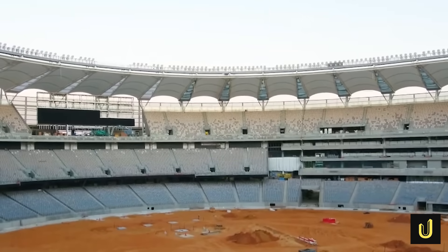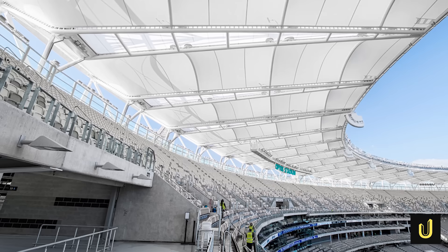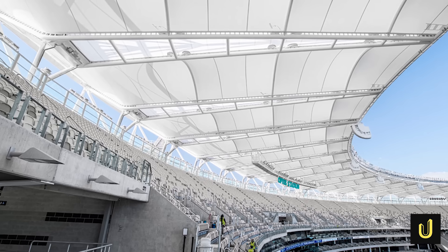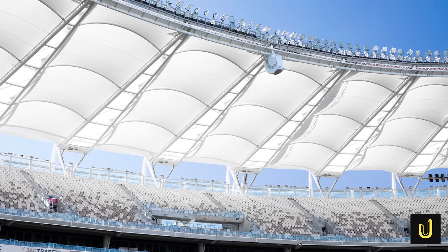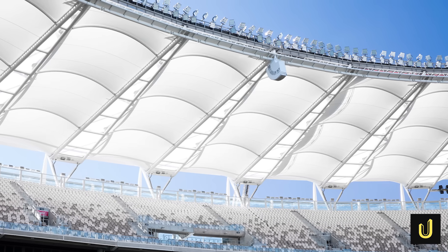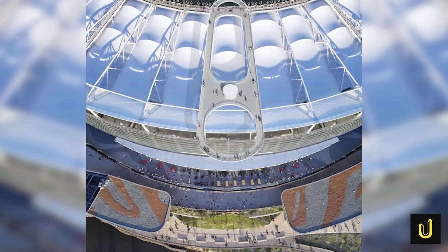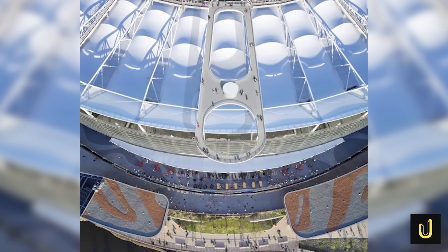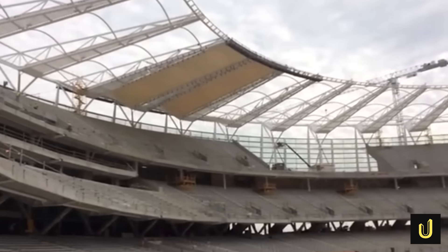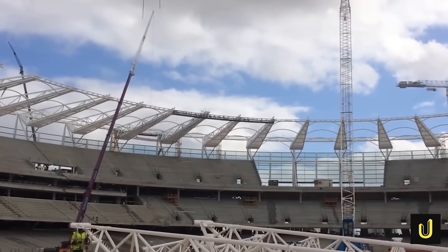One of the most eye-catching features of the stadium is its halo roof, designed to look like it's floating above the seats. This impressive roof covers an amazing 85% of the 60,000 seats, protecting fans from rain or harsh sun. It's built from a double layer of special fabric supported by those 50 massive triangular steel trusses. The use of a Vierendeel truss design in its bottom webs provides lateral stiffness without needing diagonal bracing, which not only saves steel but also helps prevent a domino effect if one part of the structure were to fail.